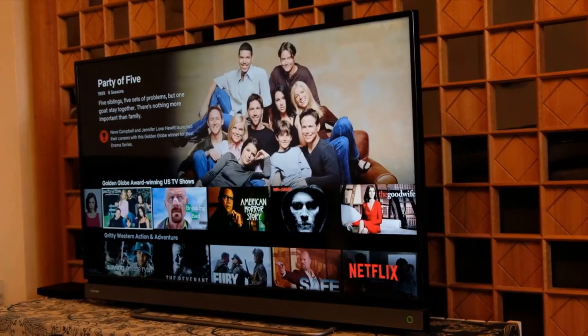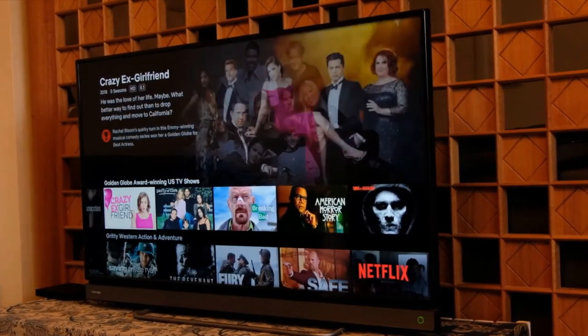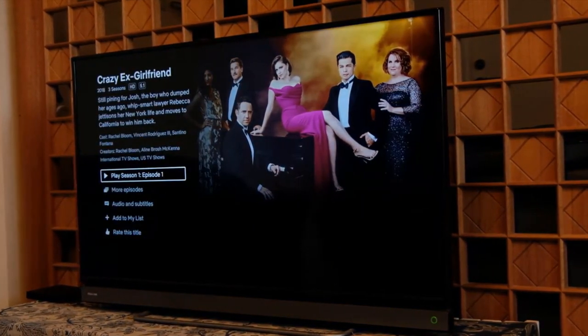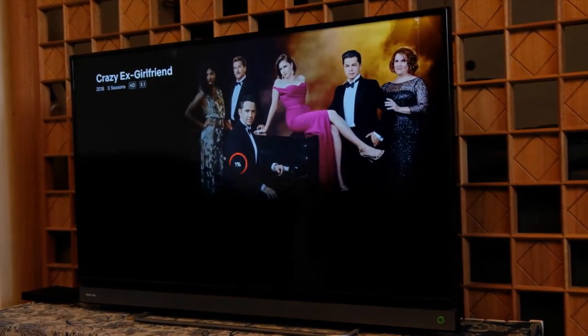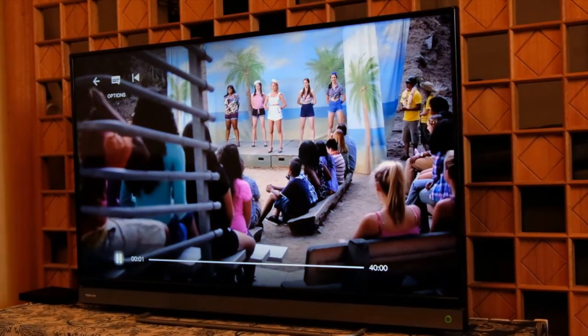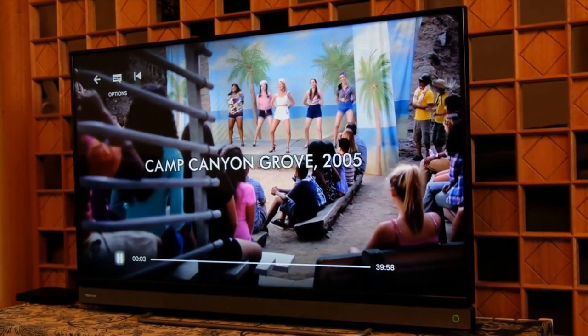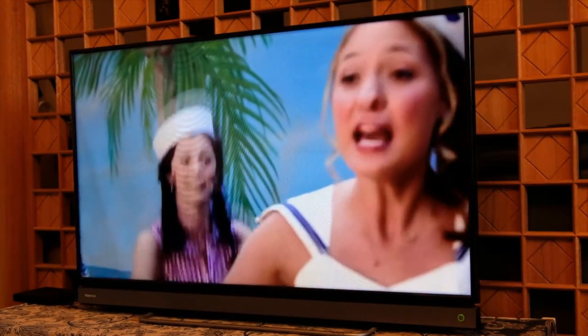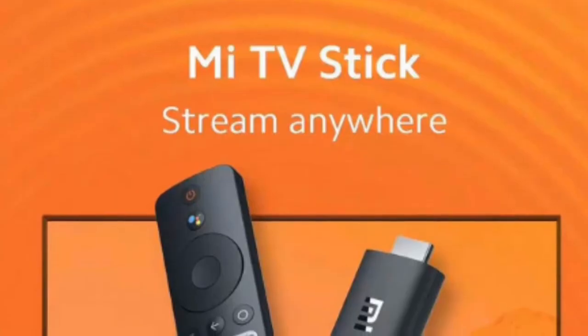Gone are the days when you need to buy a smart TV for the latest movies or TV series when you already have a monitor in your home. The advanced technology is extending the sphere of media streaming devices, which can transform your computer monitor or ordinary TV into a smart TV. If you own such a device, you do not need to rely on the specified resources of your TV channels anymore.